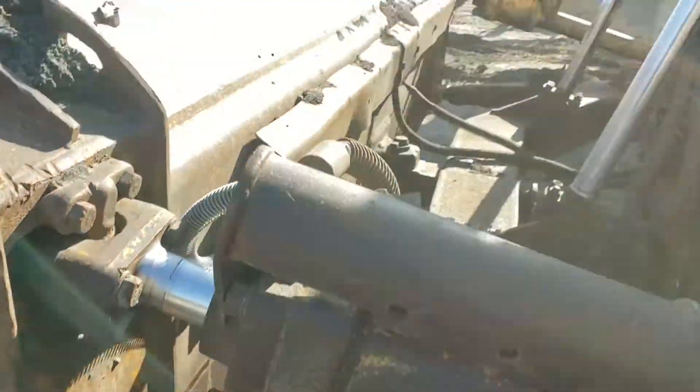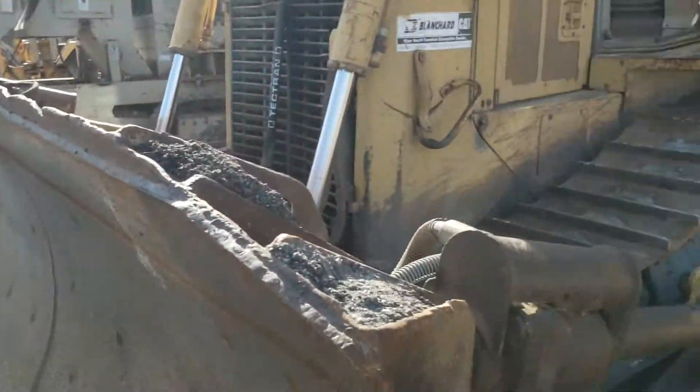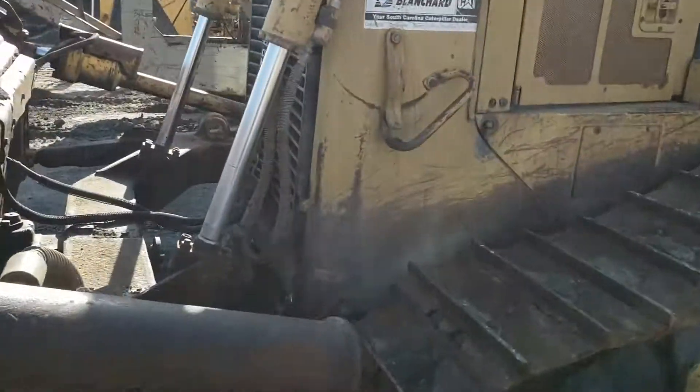The blade is a little bit loose here on this side. It's a twin tilt angle dozer. There's the cutting edge.